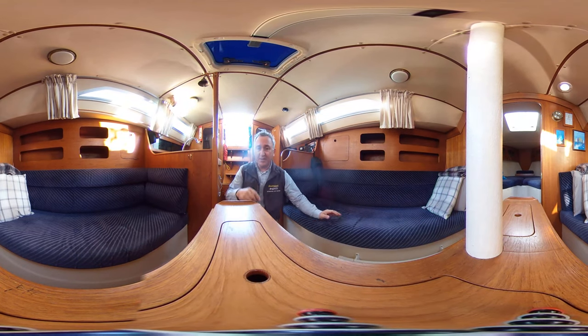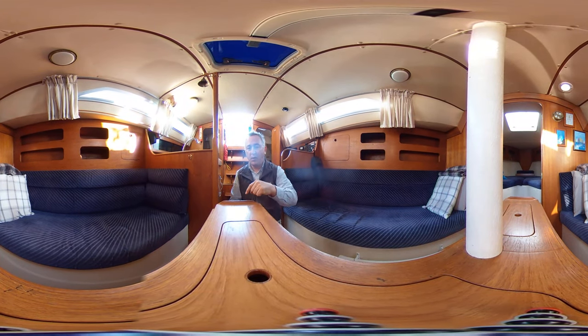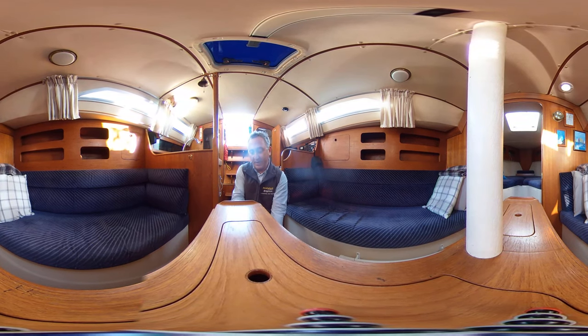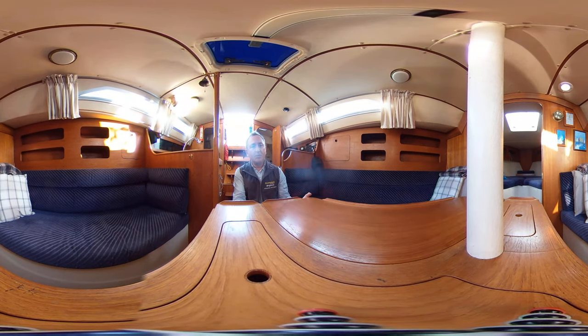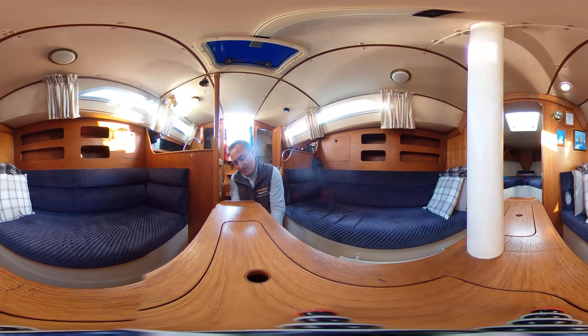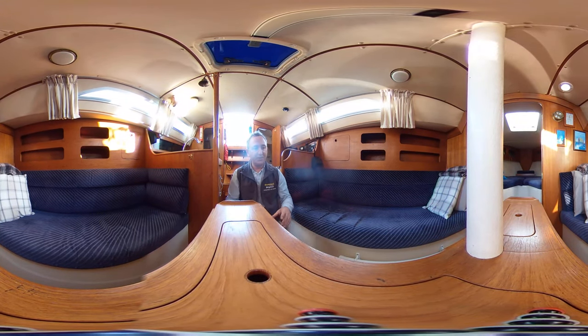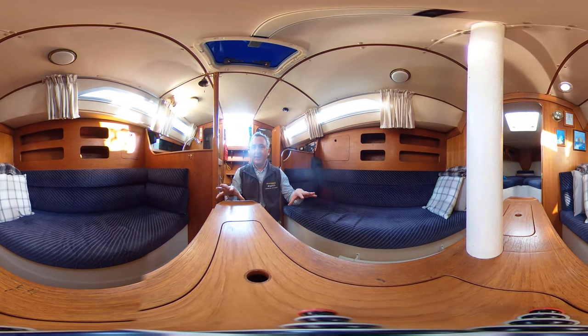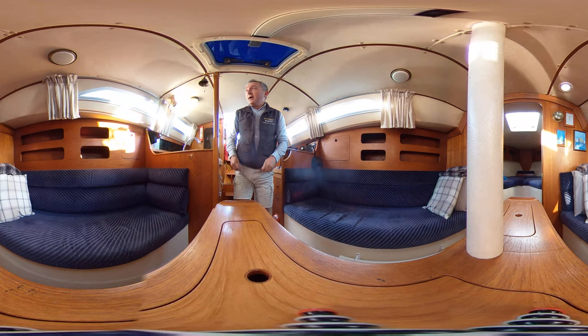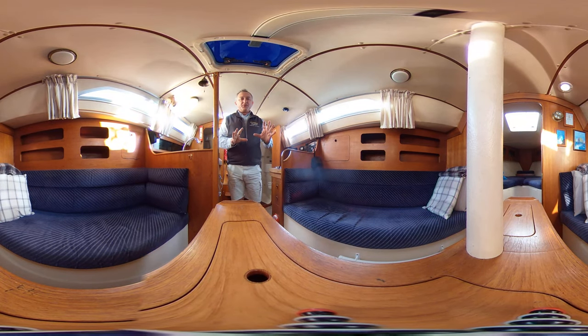The saloon table itself has a wine rack in there — we've got an aft one and a forward one. The leaves open up and they give us a massive great big dining table, so I think we could sit quite a few people down here in relative comfort. Very nice indeed — all in all a nice space and very well thought out.